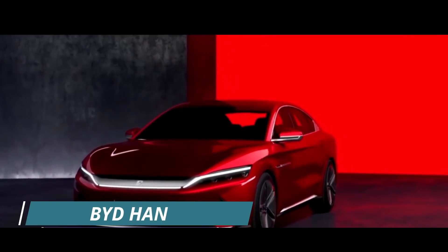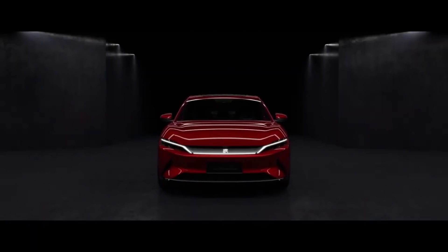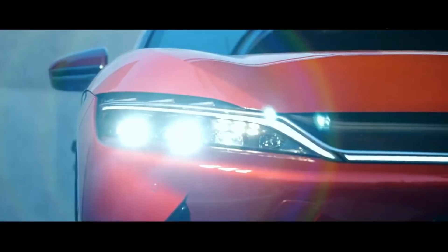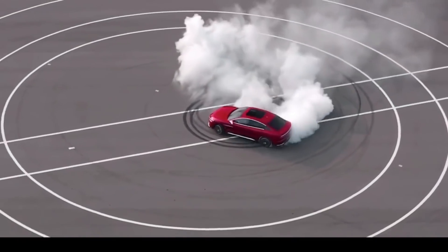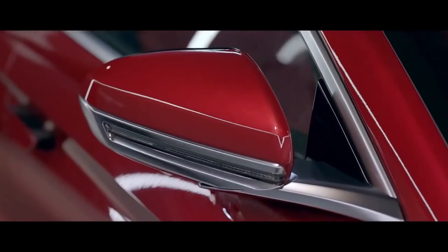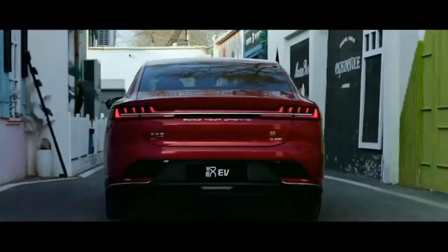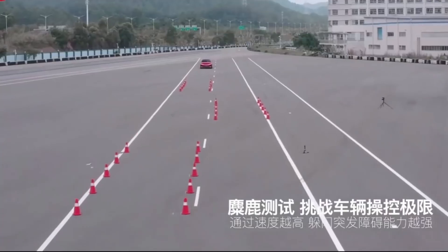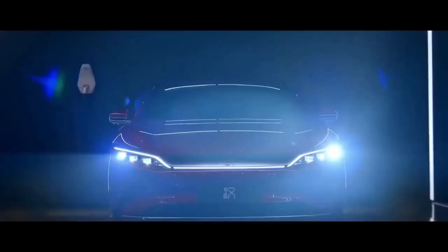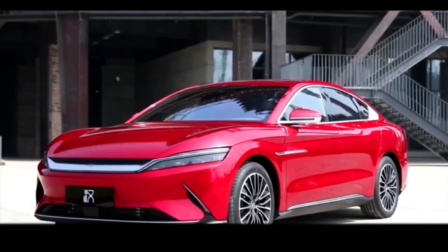Number 3: BYD Han. The BYD Han electric vehicle has been in development for 10 years, and it could be the model that allows BYD to break into Europe and the United States in significant numbers. The mid-sized luxury car has a stunning appearance, with its standard variant powered by a single 218 horsepower motor featuring a bold front fascia, white grille, and dragon claw taillights. The all-wheel drive performance version adds an extra motor at the rear axle, bringing the total output to 487 horsepower, achieving 0 to 62 miles per hour in less than 4 seconds.